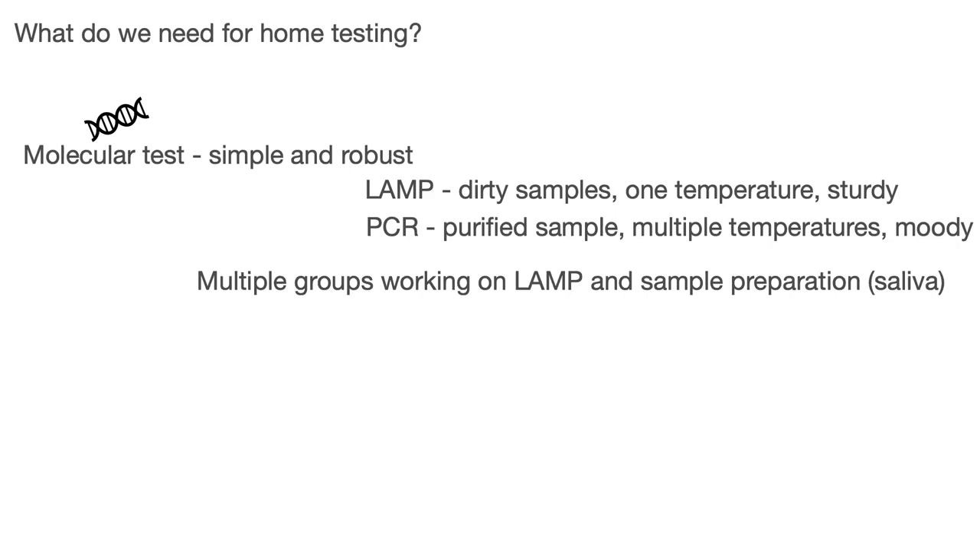Multiple groups are working on LAMP and sample preparation, which is so far one of the biggest problems. You want to do it on saliva compared to the swab, because you cannot do a swab yourself. And then we need a device for running the LAMP test, and not many people were working on this field. You don't need only sample preparation and how to make the test, but also a device for running it.